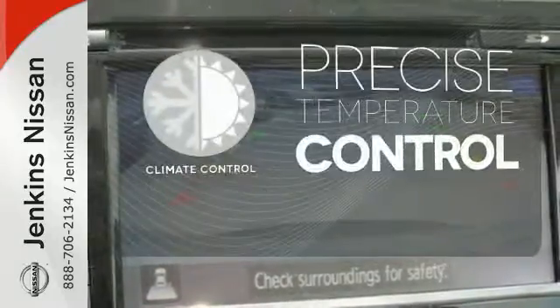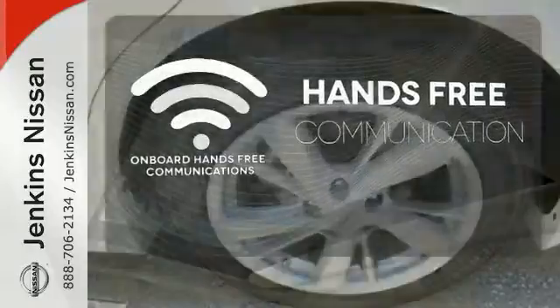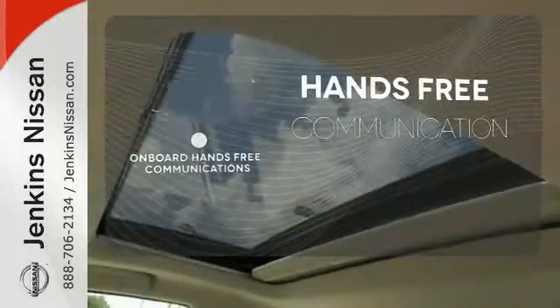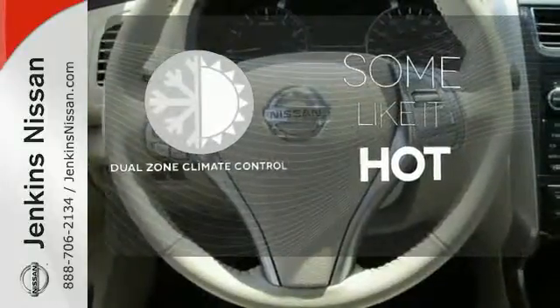Select the perfect temperature with the climate control. Activate your drive with your voice thanks to the onboard hands-free communication. Dual zone climate control lets you and your passenger pick a personal temperature.